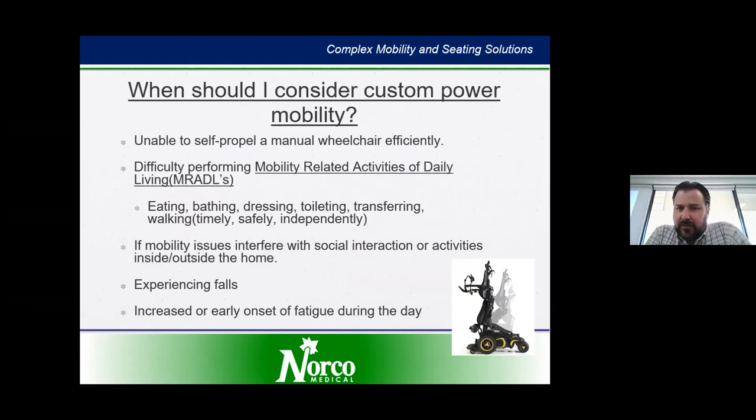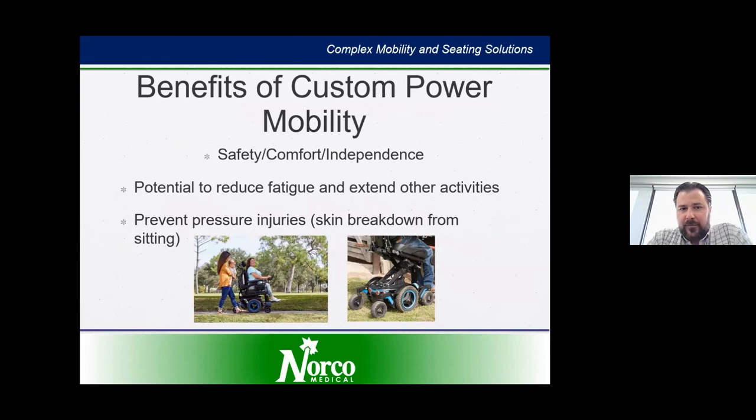My best recommendation on when to consider custom power mobility is when you start to feel like your lifestyle is changing — you're limiting social interactions with family and friends, having issues getting around the house, experiencing falls, or having increased onset. My recommendation is that we typically want to start this program sooner rather than later — almost start before you absolutely need it — so that you can get used to the equipment and even use it to get out of the house and go for strolls around the block. Benefits of custom equipment include safety, comfort, and independence. They reduce fatigue and prevent injuries from falls, skin breakdown, and related issues.